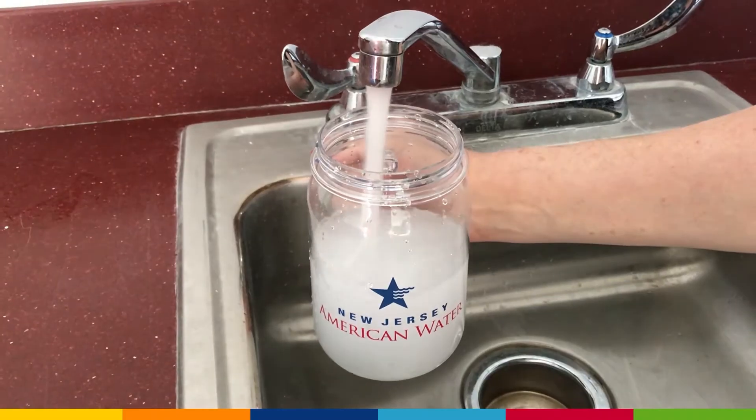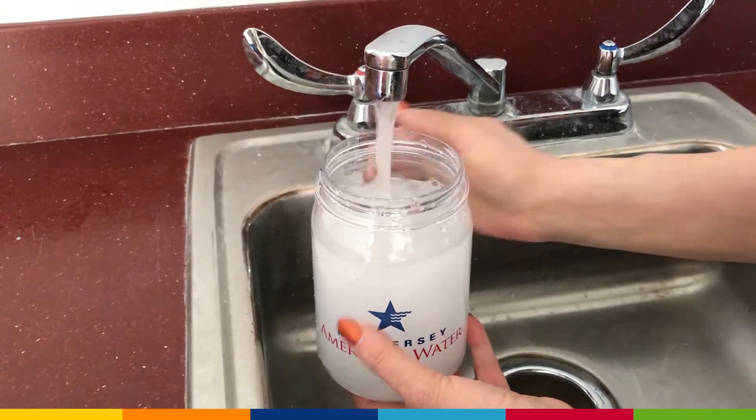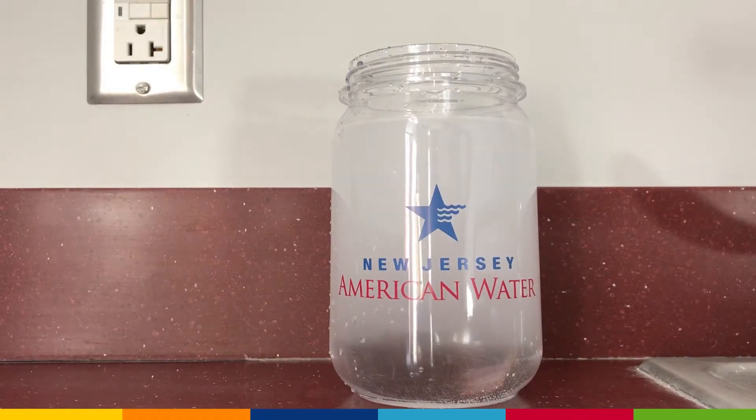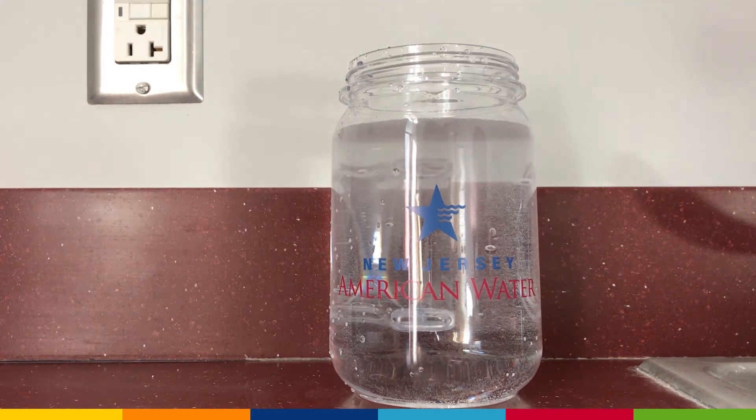Most commonly, white or cloudy water is a result of air trapped in water, especially during the colder months of the year. If you're experiencing this, fill a container and let it stand for a few moments uncovered. The cloudiness will dissipate and the water will turn clear.